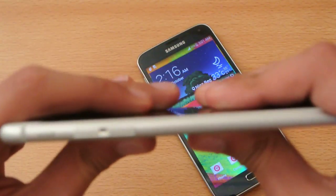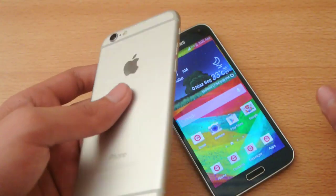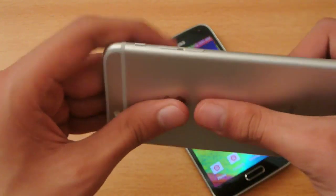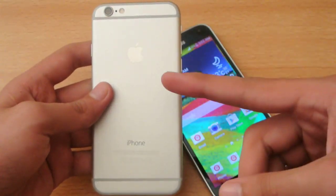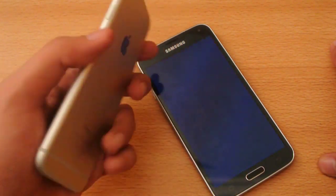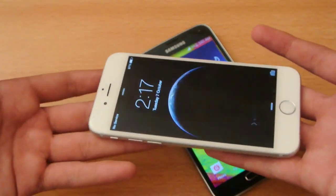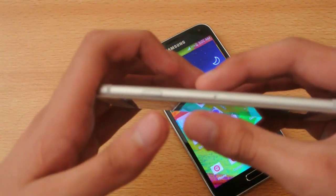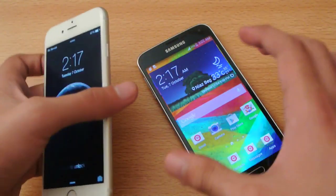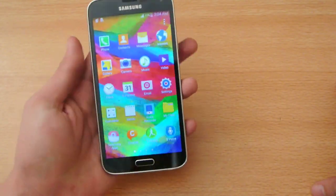Number twenty-three: the Galaxy S5 has twice the megapixels of the iPhone 6. Number twenty-four: the Galaxy S5 is definitely not bendable. You've seen the Unbox Therapy video where the iPhone bends — there is a chance the iPhone 6 is bendable just like the iPhone 6 Plus. I tried bending it but couldn't, though if you're stronger than me you might. The Galaxy S5 is definitely not bendable.